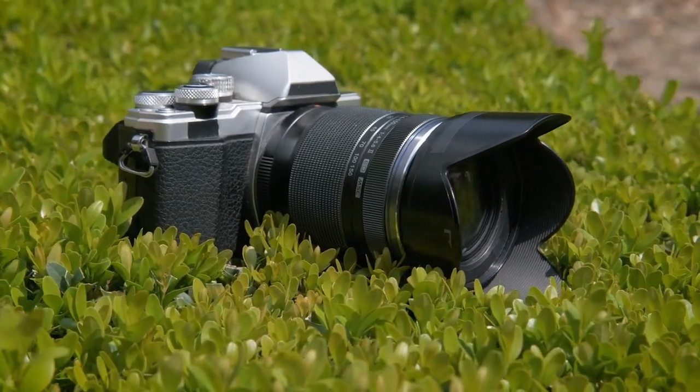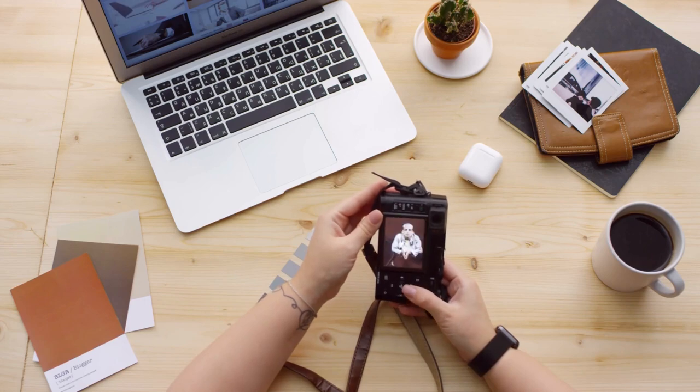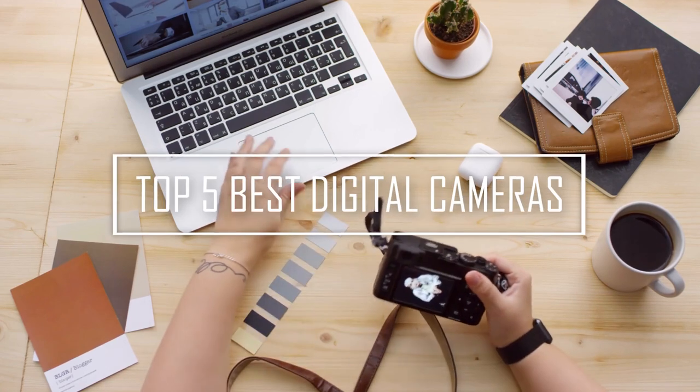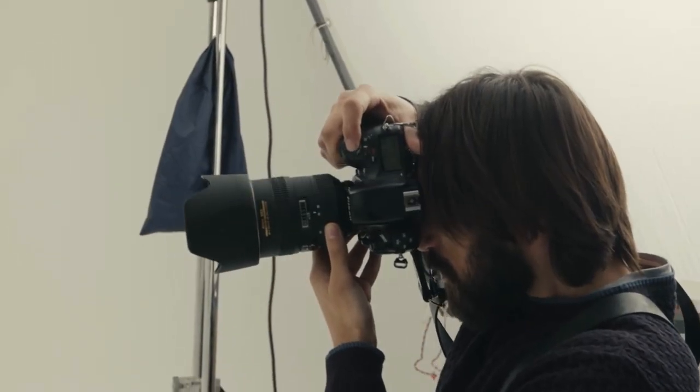If you're looking for a solid stills camera, you have plenty of excellent options. After researching the market, we have come up with the top 5 best digital cameras. They will do what they are intended for and some more.